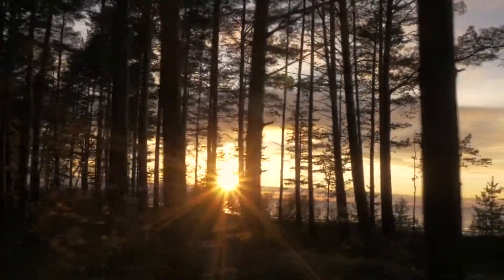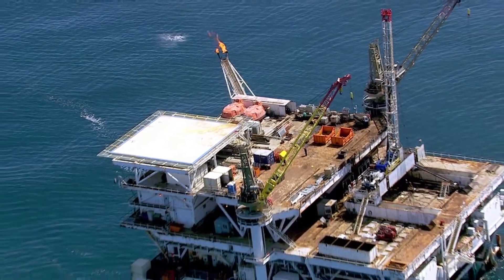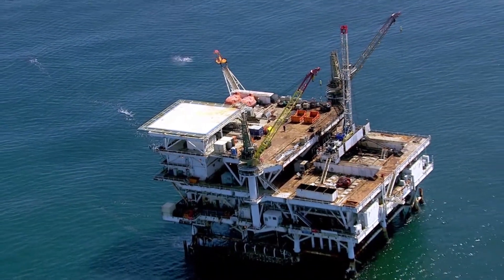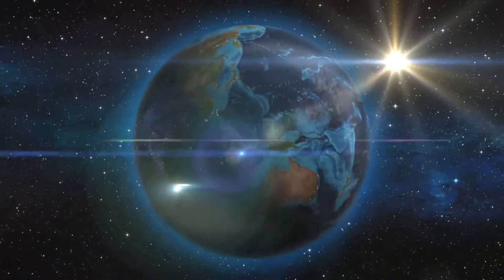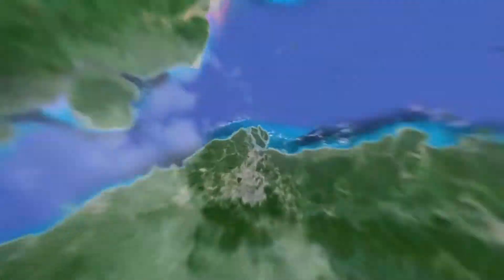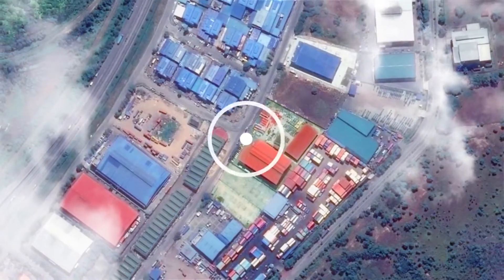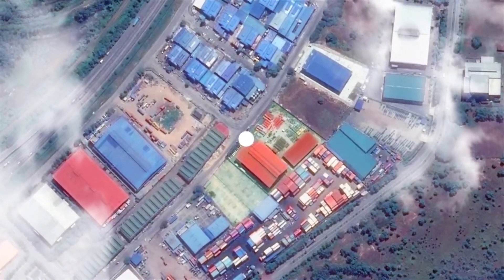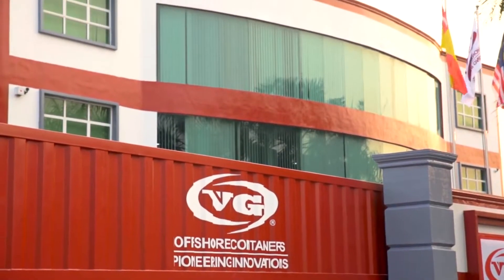To meet the world's need for energy, oil and gas companies across the continents work tirelessly, night and day, to produce fuel to drive industries and propel human civilisation. Providing trusted and unwavering support as a preferred partner to these oil giants for more than 20 years is VG Offshore Containers International.